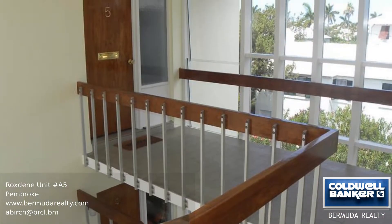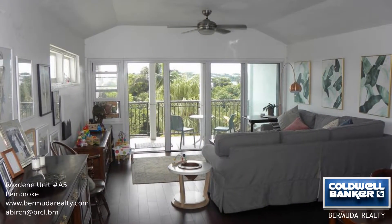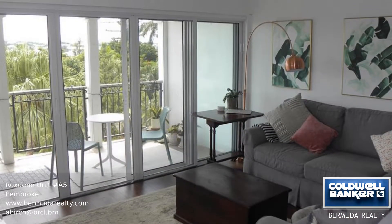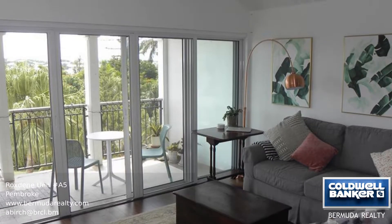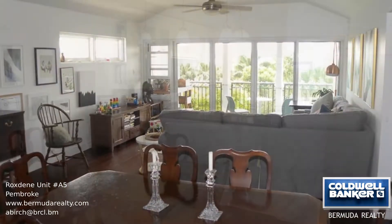Located on the outskirts of the city of Hamilton, you can walk to work from this recently renovated upper floor condominium. There's an open-plan living and dining area with an immaculate granite countertop kitchen. There are wooden floors throughout and as it is an elevated top floor you also have views out to the harbor.